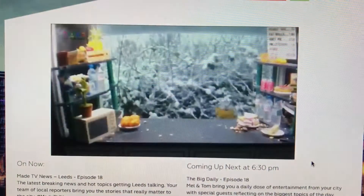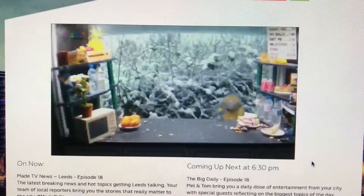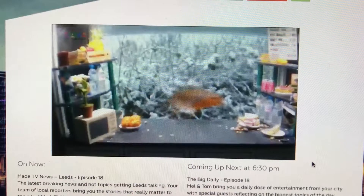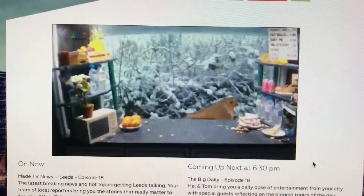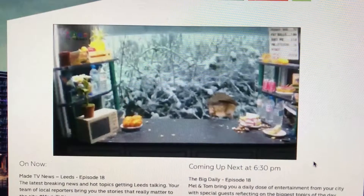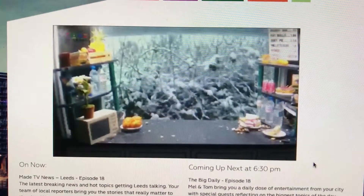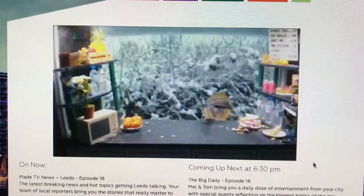Where can people find out more if they want to watch the birds chowing down? I've got a range of cameras live streaming on my website — if they go to www.wildlifekate.co.uk and click on the live cams link, they'll be able to view all my cameras here in my garden.